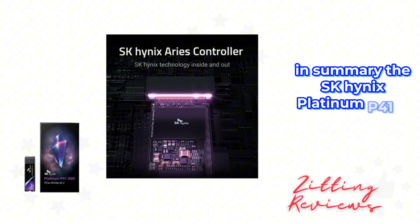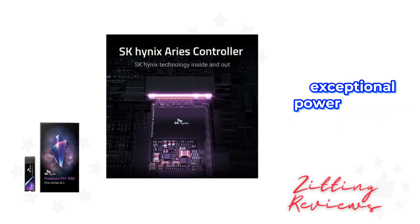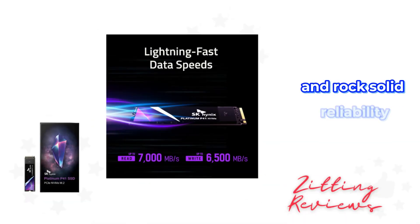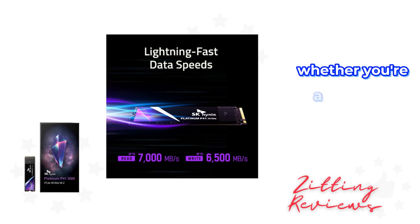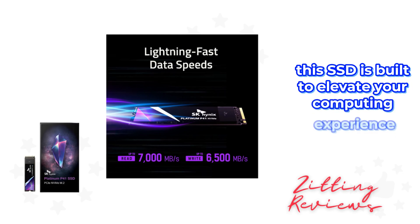In summary, the SK Hynix Platinum P41 is a premium SSD that offers blazing fast speeds, exceptional power efficiency, and rock-solid reliability. Whether you're a hardcore gamer or a power user, this SSD is built to elevate your computing experience. This is Joshua from My Honest Product Features Reviewed.